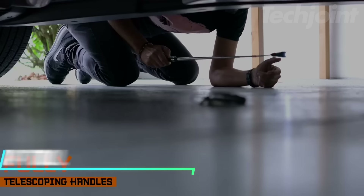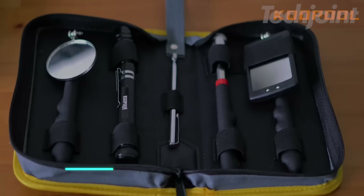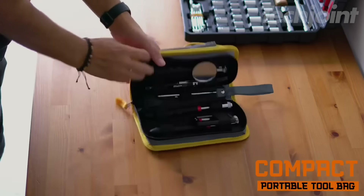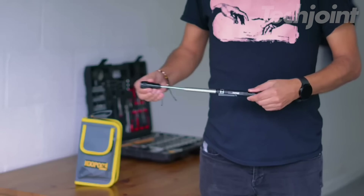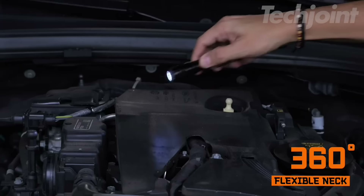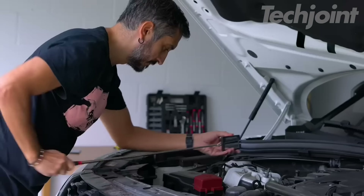This is a magnetic pickup tool designed to help retrieve lost items in hard-to-reach places. It comes with an Oxford fabric tool bag that is compact and portable, with a sturdy strap for easy carrying. It also includes a 360-degree rotation round and square inspection mirror, providing a clear view in dark areas with LED lights for enhanced visibility.